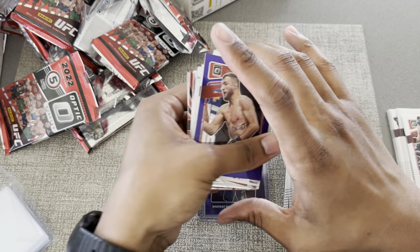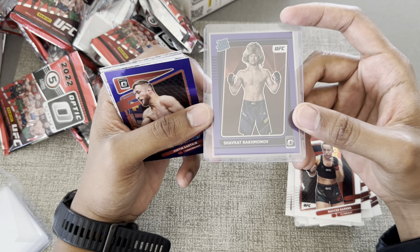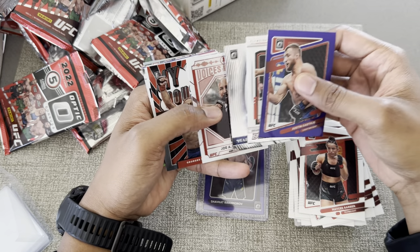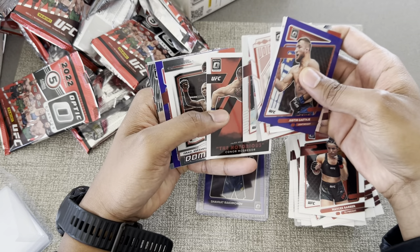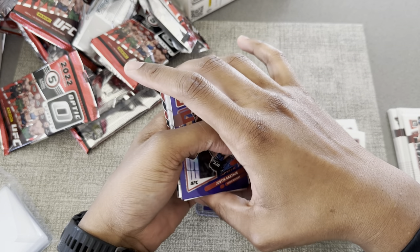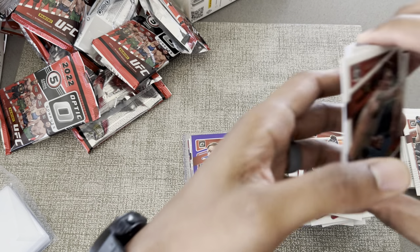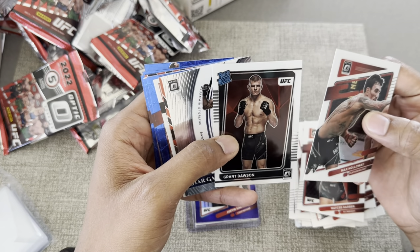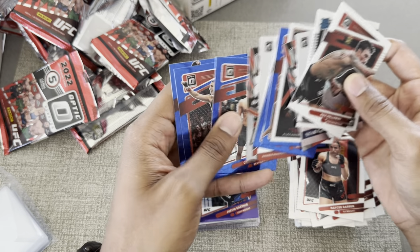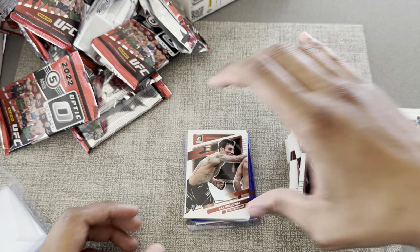So going through the wins for each one: for the blasters, obviously you can get more hits. This one's probably going to be the top rated — Shakhav Rakmanov, Figueiredo, Paddy. All of these are definitely going to get sleeved, plus the Notorious McGregor. Pretty solid pool — still would have liked a numbered card, but can't have them all the time. From the value packs we also got Grant Dawson — those blue parallels you can only get from the value packs.